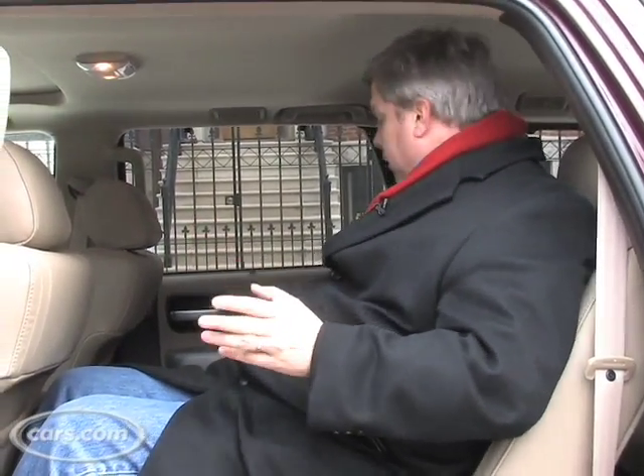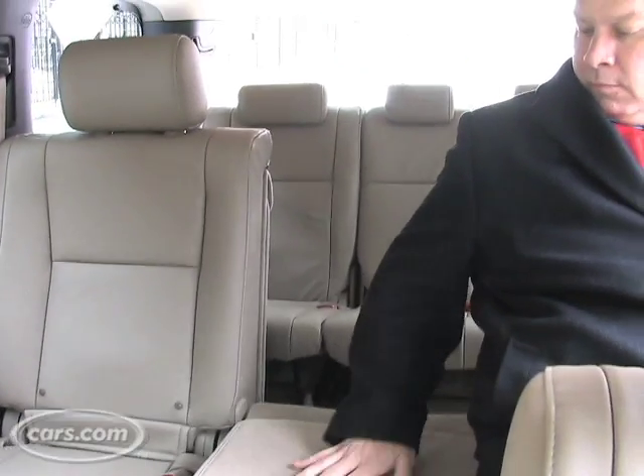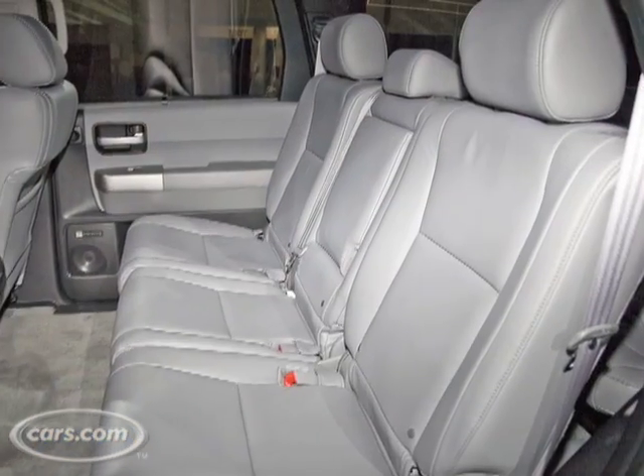Now, from the point of view of a parent, what's great is you can have two captain's chairs in the second row, and you've got this divider between them that keeps those kids from getting to each other and annoying each other on long hauls.